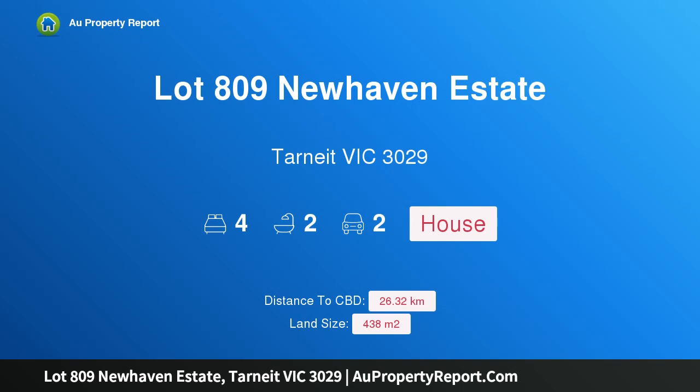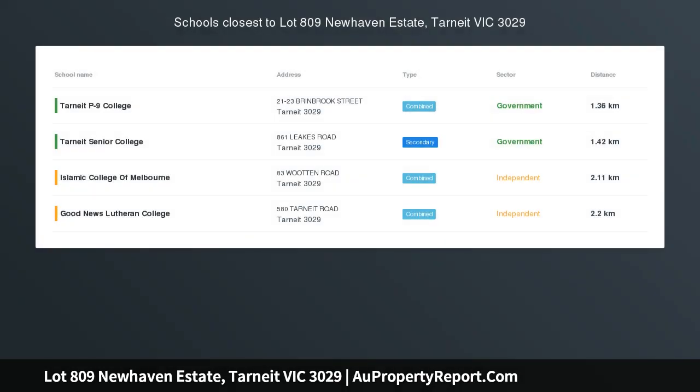Hi, I am glad to introduce Property Lot 809 New Haven Estate, Tarneit, Victoria 3029.